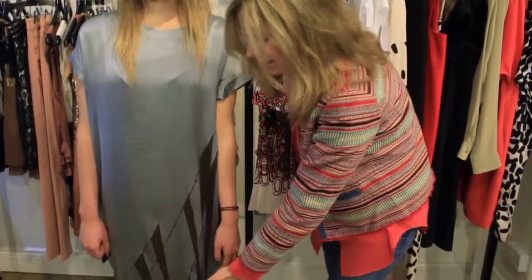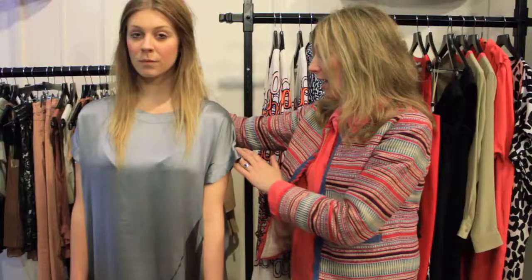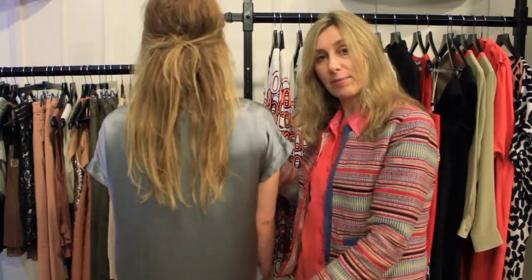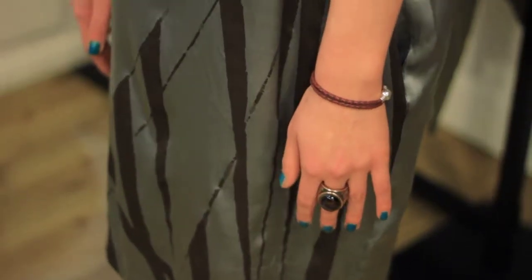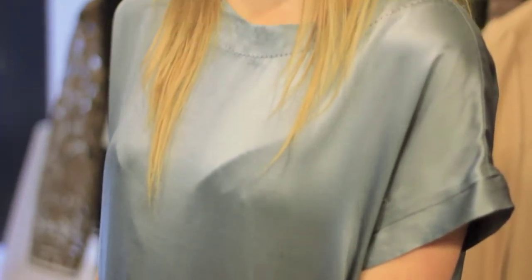This is a dress from the Day Birger et Mikkelsen collection that Martha's wearing. It's grey washed silk with a brown printed detail on the front. It's got a top stitch neckline, cap sleeves, and side pockets that give it a relaxed feel, with a plain back. It's a great summer dress, very easy and relaxed, at under 200 pounds.